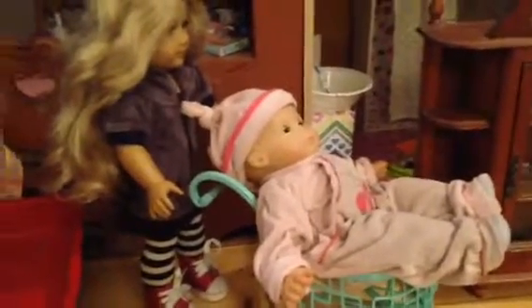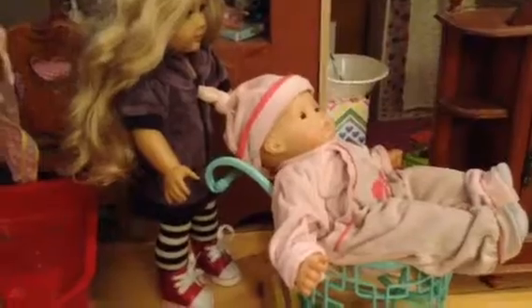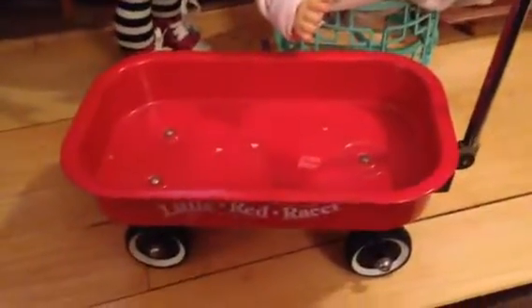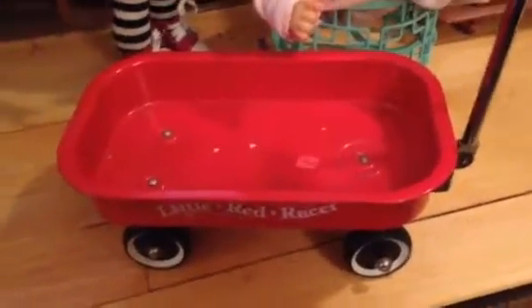Caroline is looking good in her fairly new outfit. Then I found this at Goodwill — this is probably a Biddy item. Maybe the Biddy Twins can play with this. Little Red Rider. And that was $1.99 — couldn't pass that up.